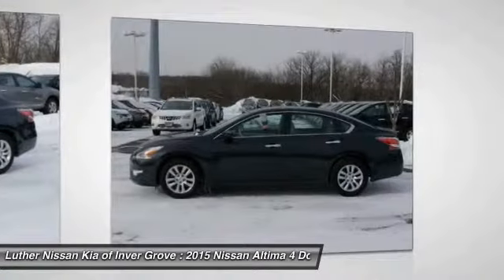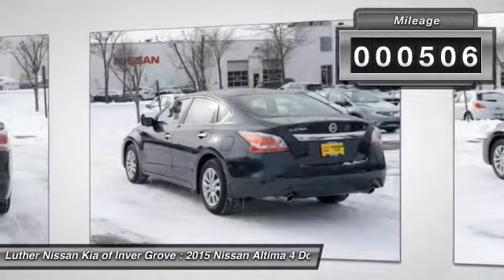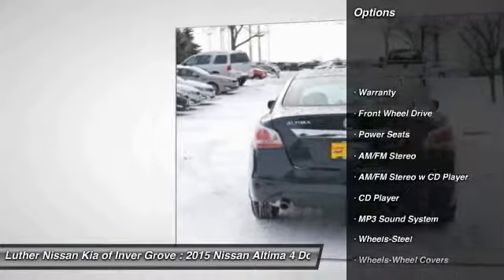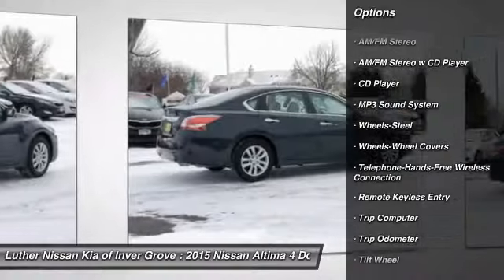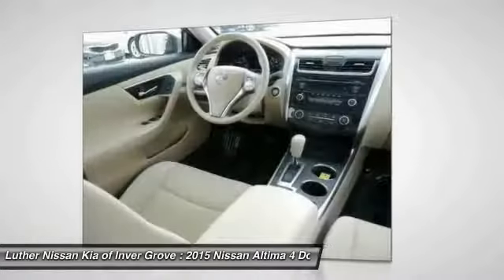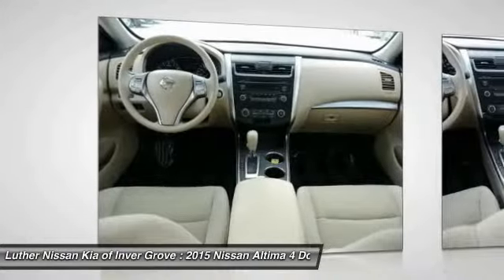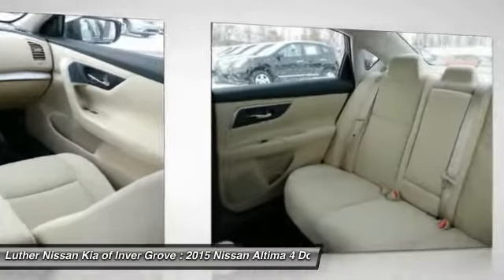You'll see the Nissan Altima is made to drive and built to last. This vehicle has less than 600 miles. Here are some of this vehicle's great options: traction control, anti-lock braking system, Bluetooth wireless data link for hands-free phone, power steering, air conditioning, cruise control, rear defrost, AM/FM stereo radio, FWD, and child safety locks. Wouldn't you look great in this vehicle? Stop in today and see for yourself.